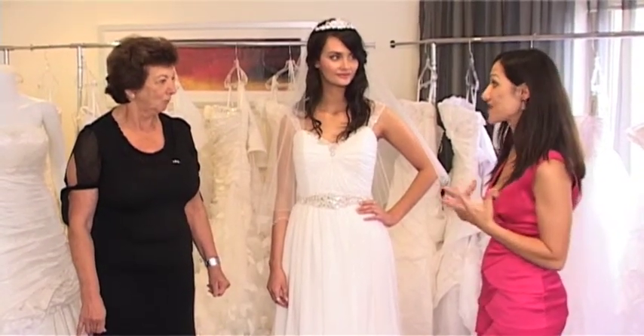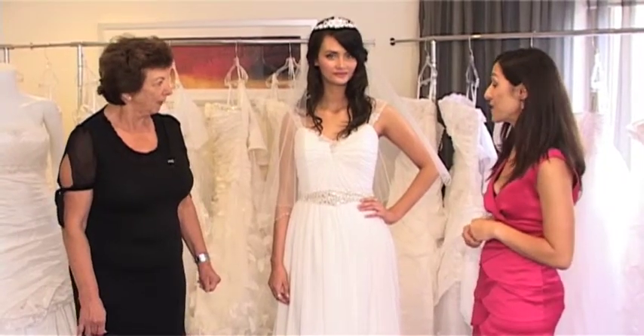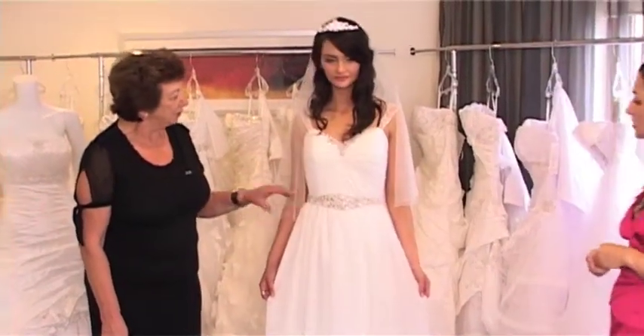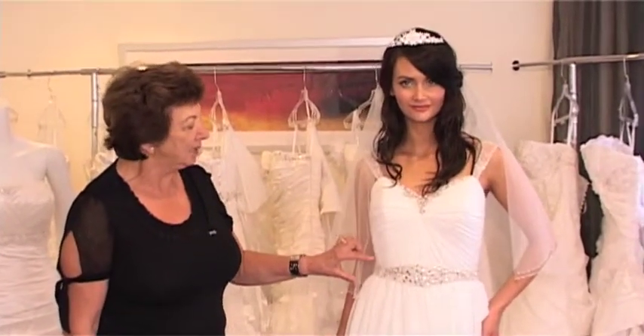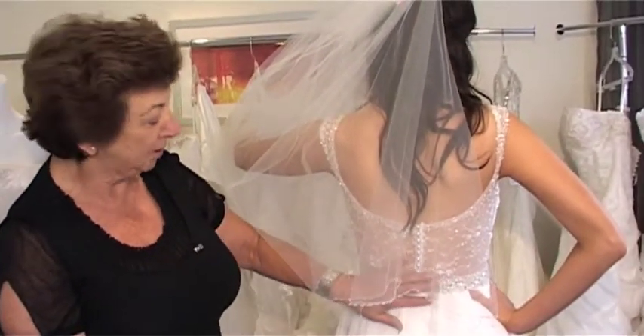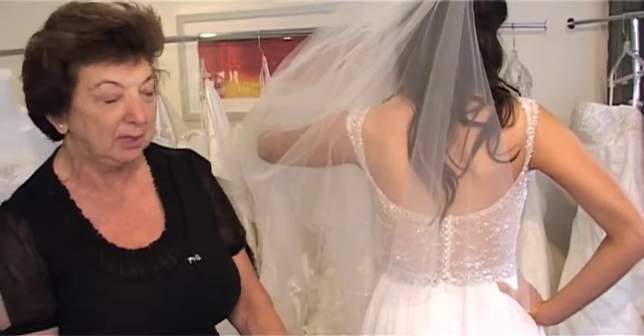Now would you be able to talk us through the gown that Courtney is wearing for us today? What Courtney is wearing is a polyester chiffon. It's got crystals and beading at the waist and a ruched bustline. As you can see, the back is a very low scoop and it's a sheer see-through beaded bodice to the waistline, just falling into a little soft train.